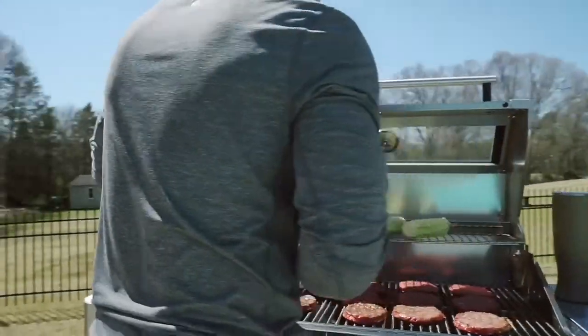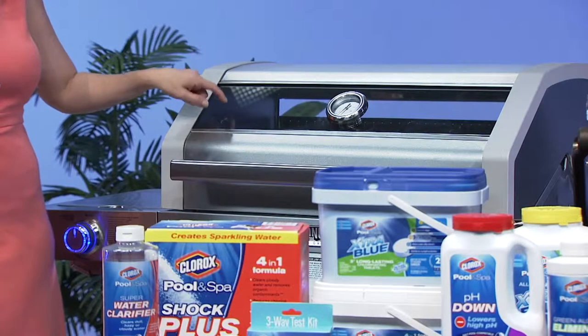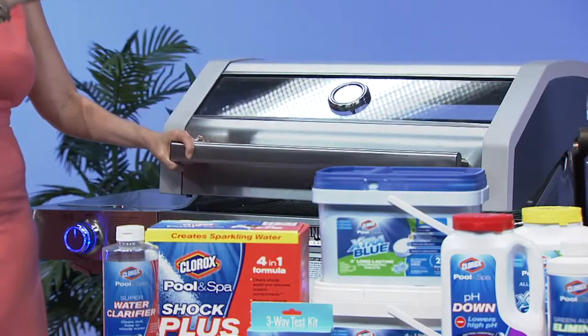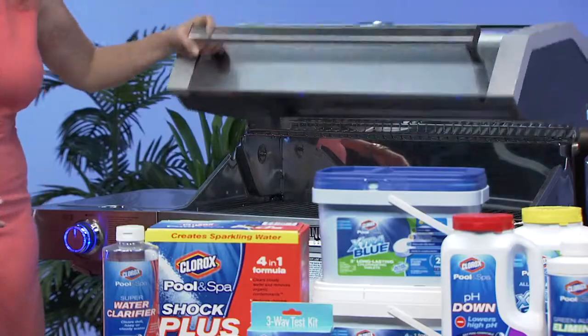I love this Monument grill because it's got a clear view lid — this is oven grade glass with a thermometer built right into it. What that means is you can see your food cooking right through and you don't have to keep opening and closing the lid, so you're going to get a real consistent temperature when you're cooking.